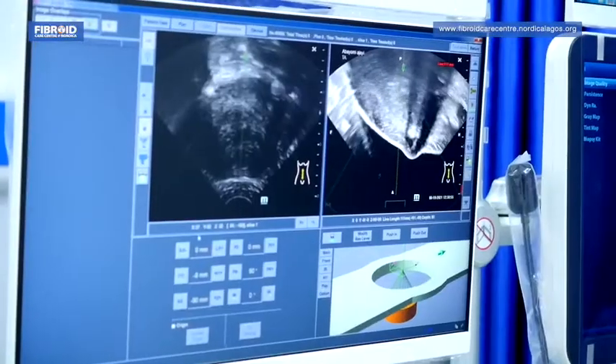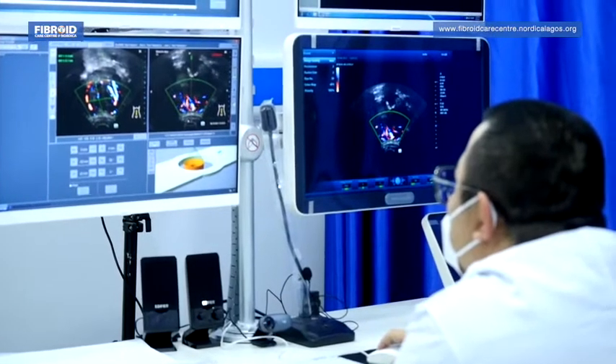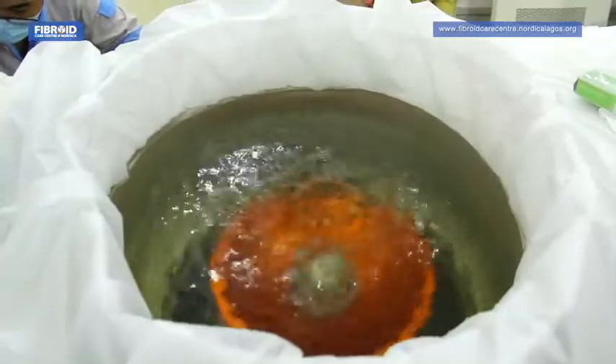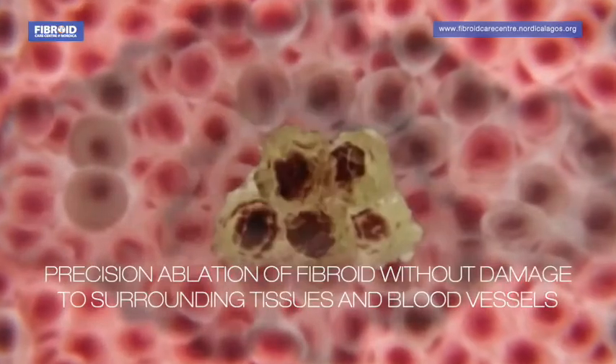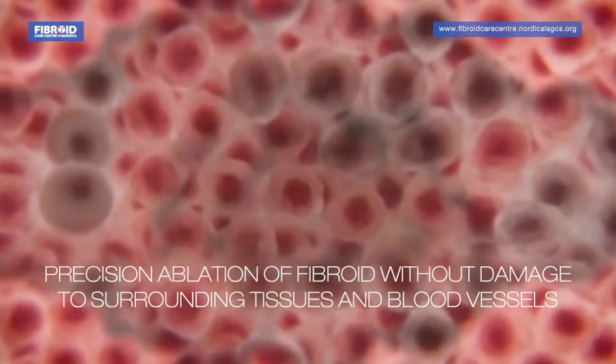It involves the use of high-energy focused sound waves — focused ultrasound — that allows us to induce high temperatures to destroy tissue at accurate points without any damage to surrounding tissue or blood vessels. We don't cut. There is no scar at all. There is no blood loss at all.